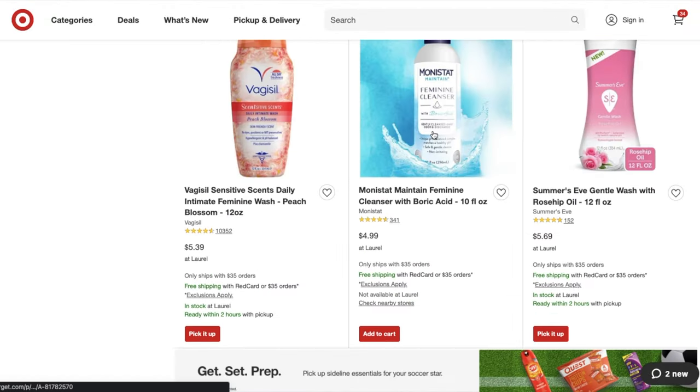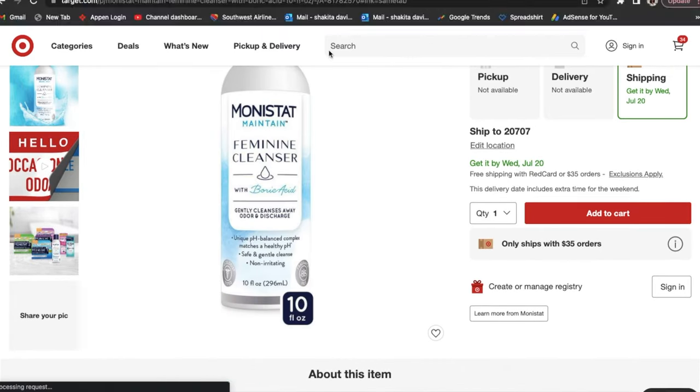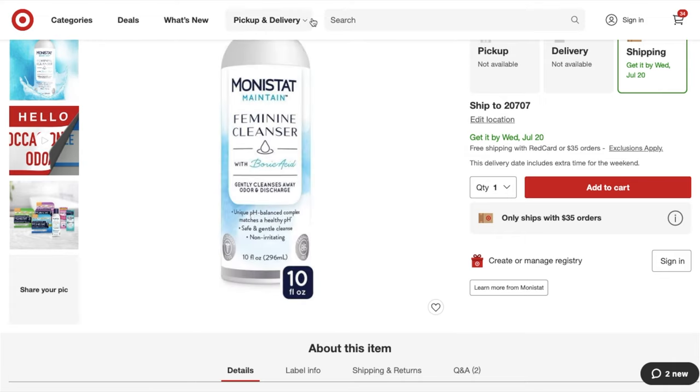Here's something I probably would've walked right past in the store — it says new feminine cleanser with boric acid. That's enough — the cart is full. Let's check out.